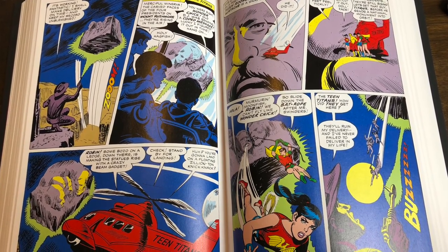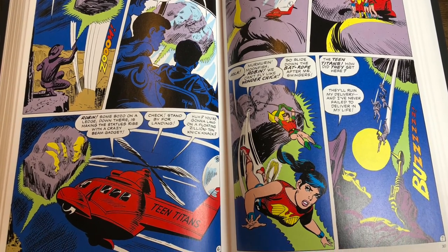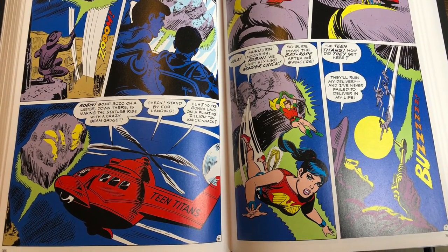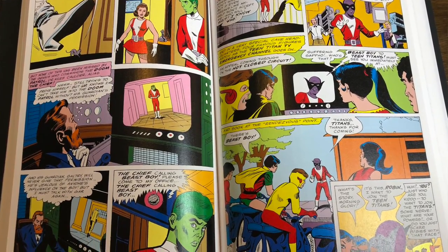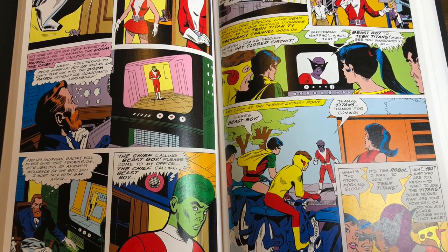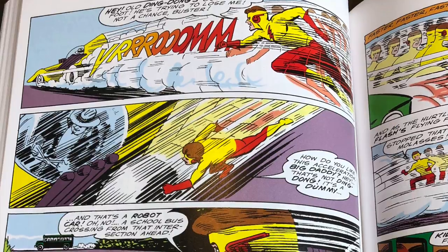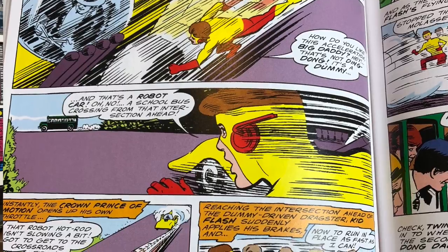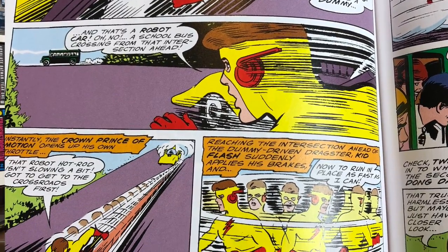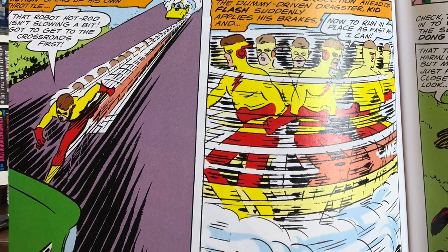Looking at the artwork, Silver Age, you have your younger team with Robin and Kid Flash — I think this is Wally West Flash. Very Silver Age as you would expect. Hawk and Dove was like a younger Wonder Woman. I'm not really familiar with the Silver Age team.